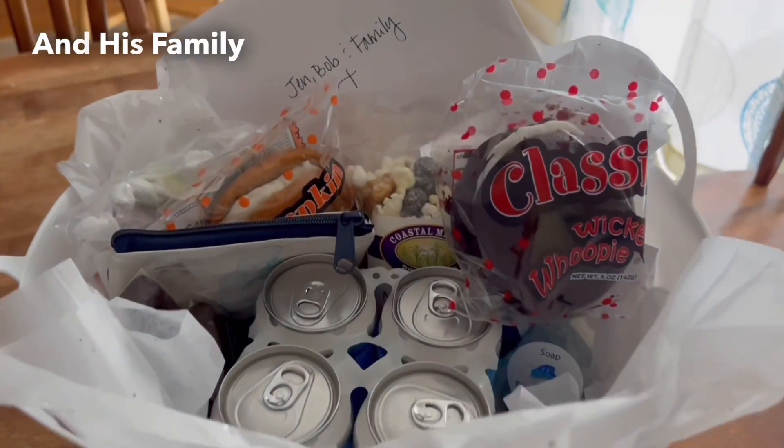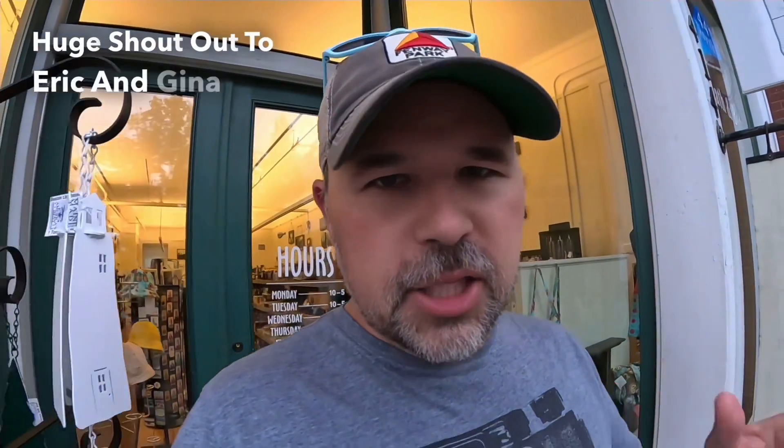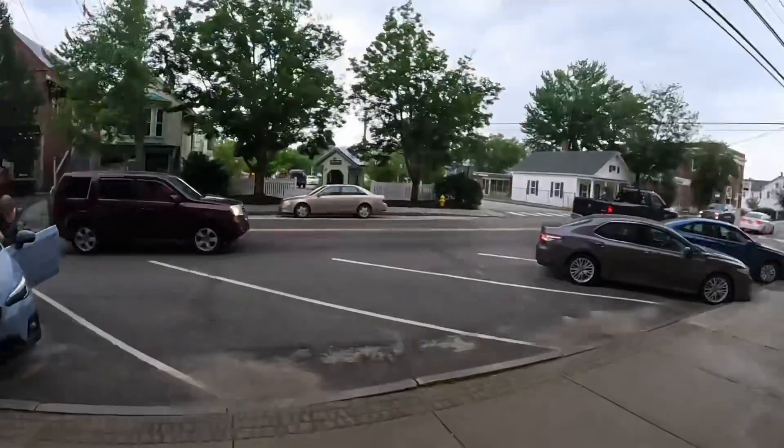We got Bob the Canadian and his family a basket full of goodies from Maine. Huge shout out to Eric and Gina for being so nice — there's so much they told us that wasn't on camera. And look at this, it's starting to rain — this summer has been nothing but rain. Thank you so much for watching. If you're looking for more English lessons, right up there is an English lesson I did at an abandoned house.